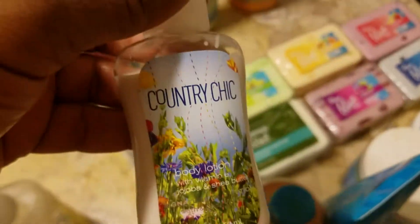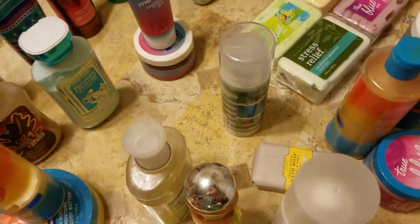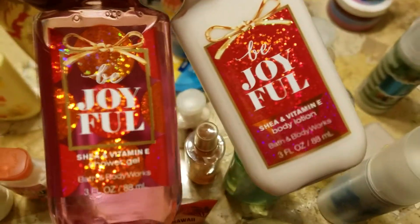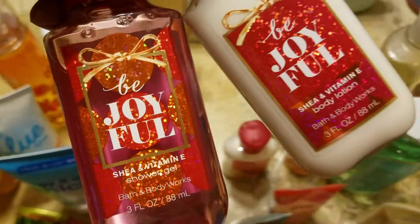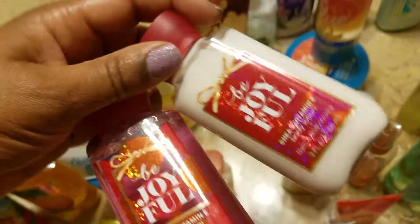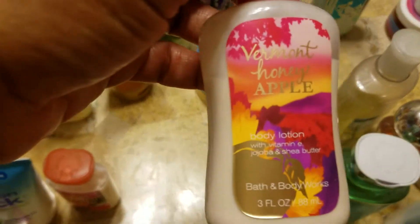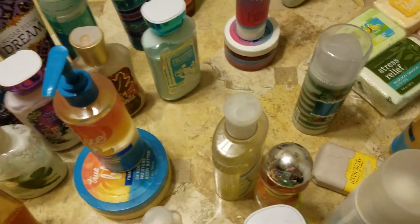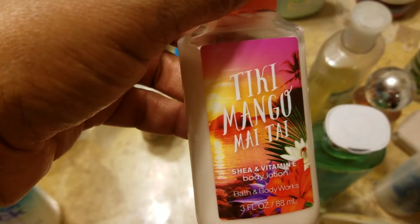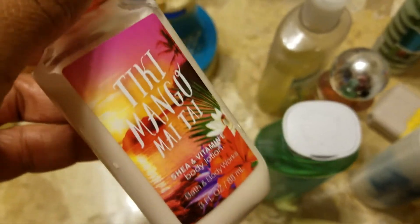We have a Country Chic. I didn't even know I had this until a couple months ago. I have a small Bee Joyful — I thought I had the spray to this but I didn't find it, so I probably didn't. I wasn't sure if I liked this either but I got the little one, and I don't think I've touched either one. Here we have Vermont Honey Apple — this smelled really good but all I was able to get was that little one. We have Tiki Mango Mai Tai — I got this last summer, wasn't sure I liked it, but I didn't mind having it in the lotion.